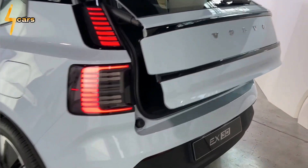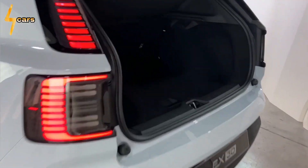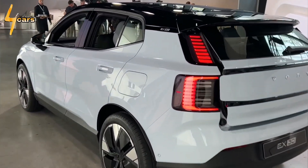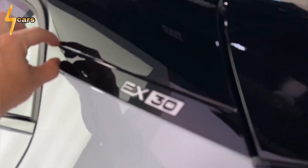Rebound is firm and ride quality is excellent, even compared to Volvo's bigger XC40, and all without resorting to computer-controlled air springs or adaptive dampers. This is unusual in this class, explains Barker. A number of advanced driver assistance systems such as blind spot monitoring, Volvo's Pilot Assist lane-keeping system, and adaptive cruise control are standard.